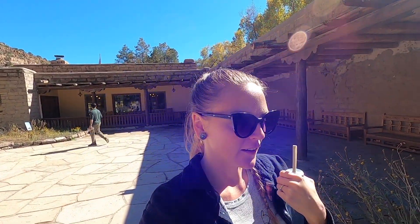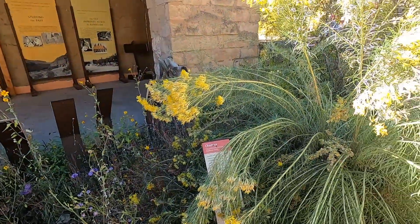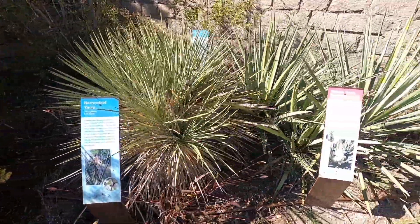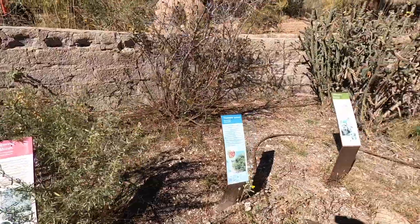So we just had lunch and then we found this perfect area for what we're looking for, since we're starting to get into foraging. There's this area with all of these plants and it tells you about them — what they were used for. Kind of amazing.